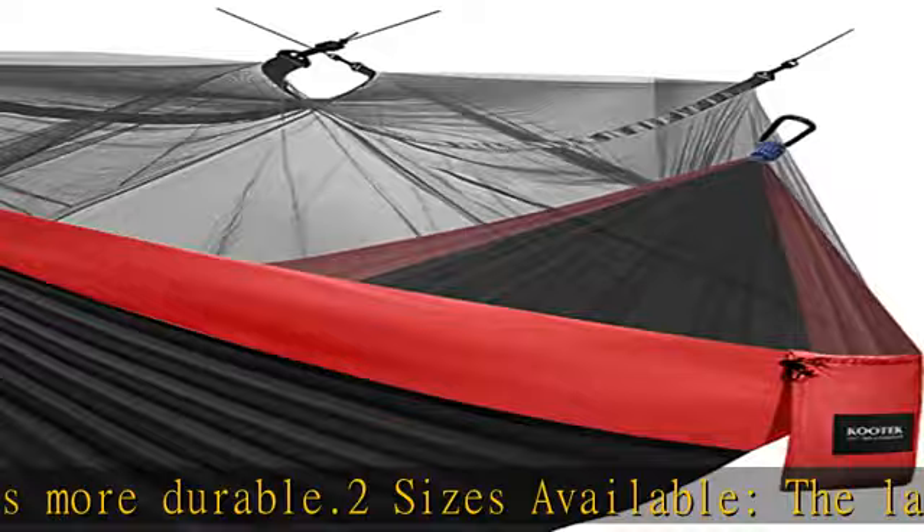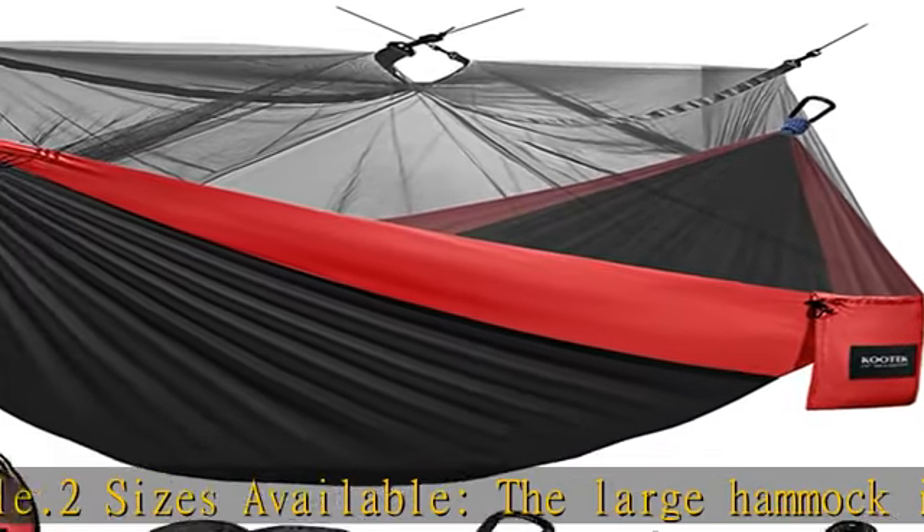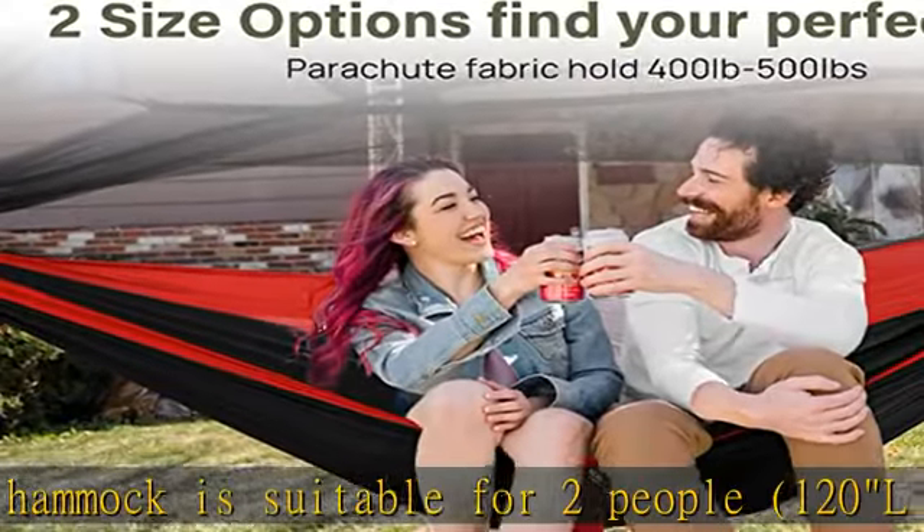The medium hammock is suitable for one person, 105L x 54W, and can hold up to 400 pounds.